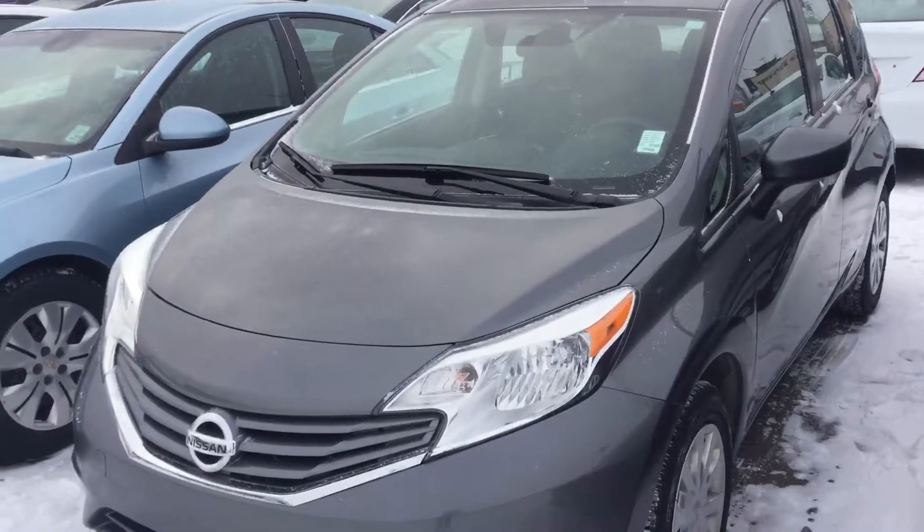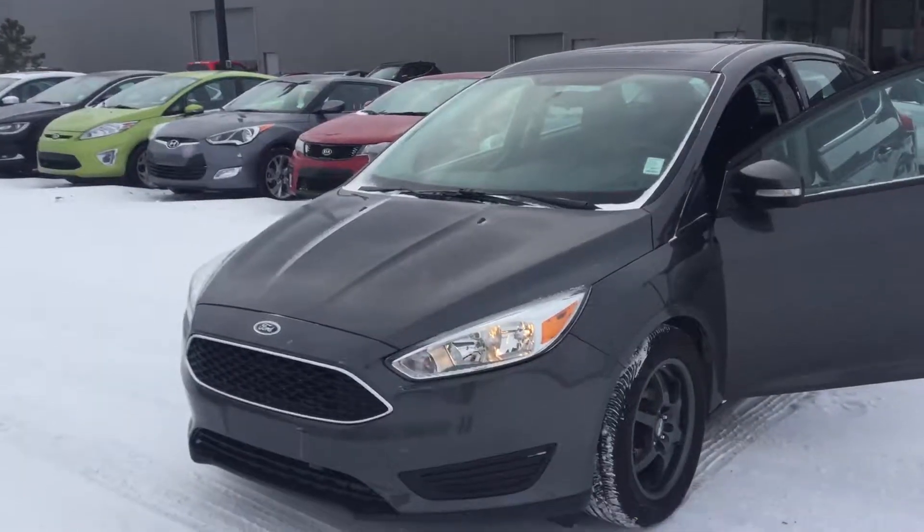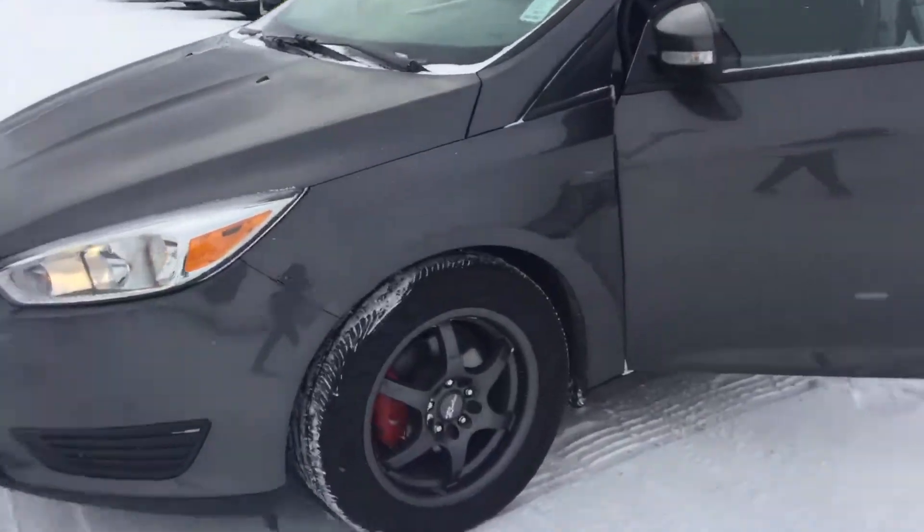So that was your 2016 Nissan Versa. Now, Kony, this is a 2015 Ford Focus — really nice car, comes with alloy wheels.